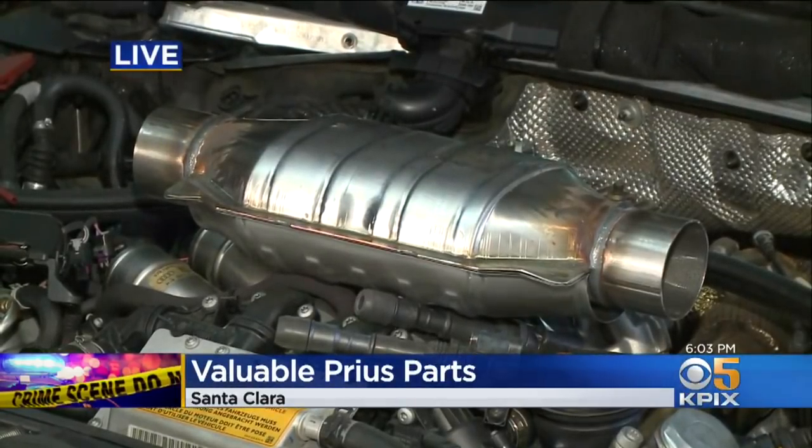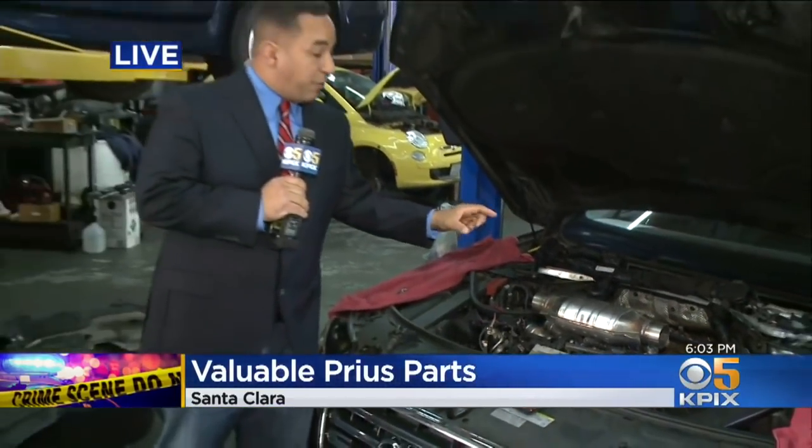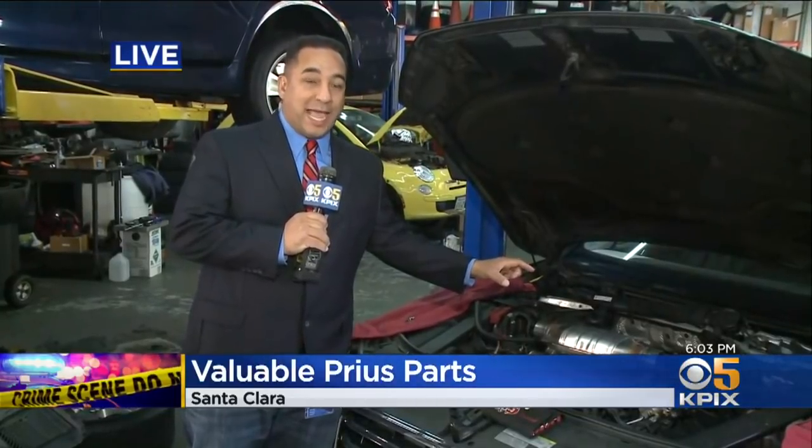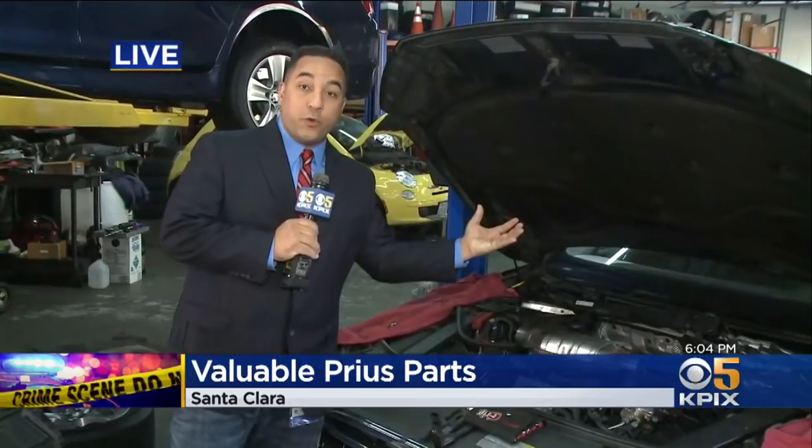This is what an aftermarket catalytic converter looks like. Mechanics say with the right set of tools, a thief can steal something like this off your car in five or ten minutes or less. They say that a cage that goes on the underside of the car can slow the thieves down and perhaps increase the likelihood that they make enough noise to get caught.